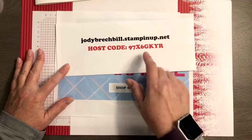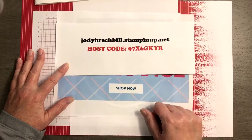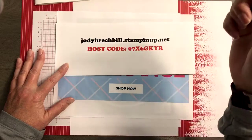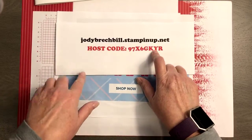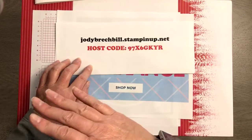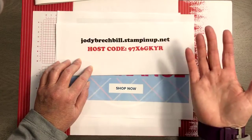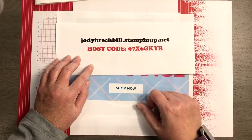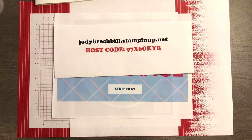Hop on over to my online store and be sure to use the host code at checkout — look in the right-hand column for the little bar that says 'host code.' I do want to caution you: if you're ordering $150 or more, don't use the host code — that means you are your own hostess and you get the benefits. So if you're putting in your own party of $150, take those host benefits instead.